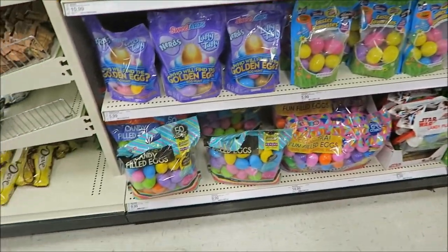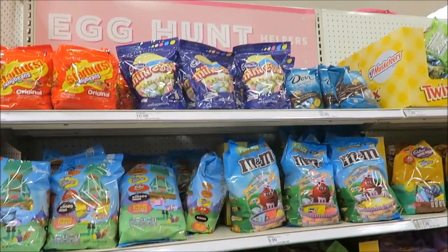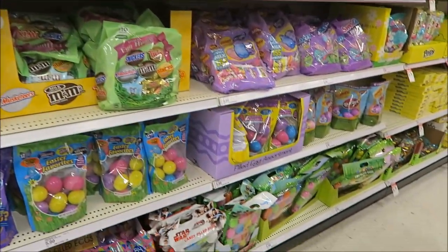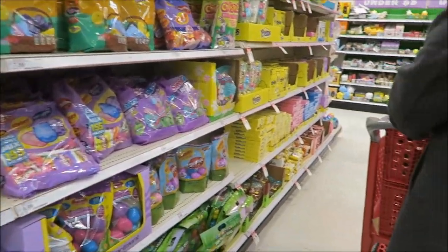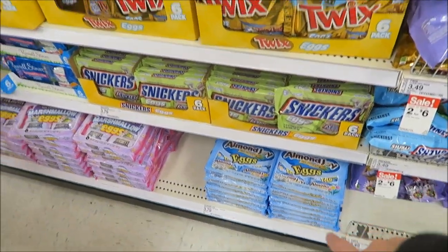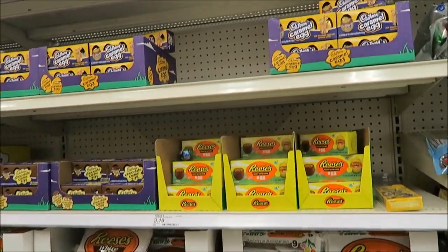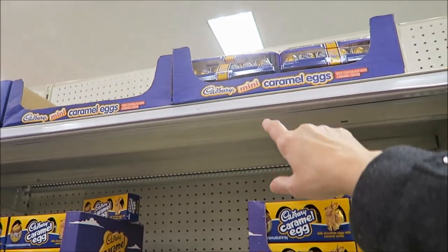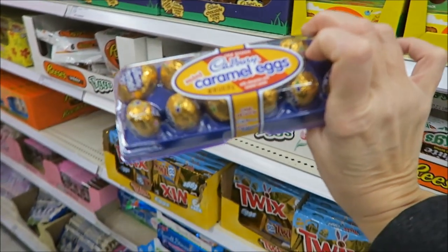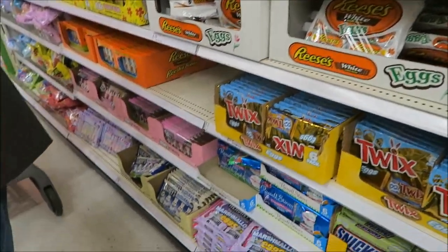These eggs over here are already filled with candy. They have huge packages — if you have a lot of kids, that would be the way to go, to buy the huge packages. They have Almond Joy eggs, Snickers, Twix, and the white ones. And then they have the mini ones — these are nice because they're in packages. And there are mini Cadbury caramel eggs, but they also have the cream eggs.